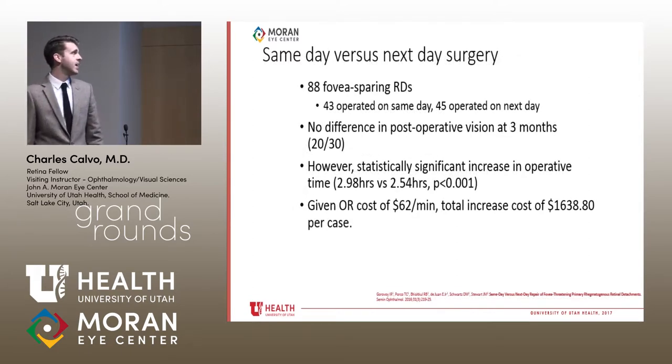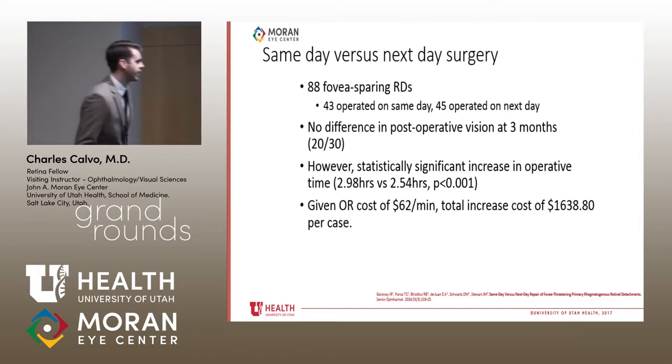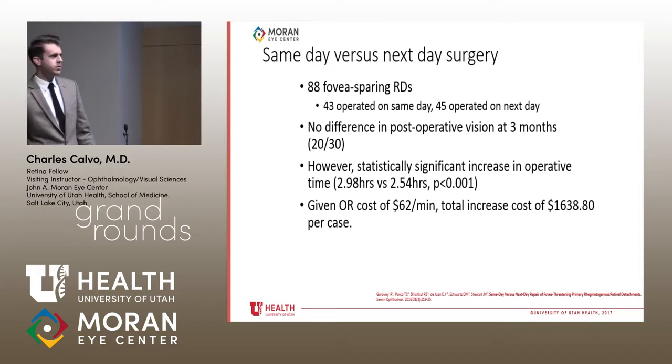One study examined 88 eyes comparing same-day versus next-day surgery for fovea-sparing detachments. Half were operated the same day, half the next day. There was no difference in vision at three months, with a mean visual acuity of 20/30. However, there was a statistically significant increase in operative time — about three hours versus two and a half hours for same-day cases — with an estimated mean increase of $1,600 per case at $62 per OR minute.